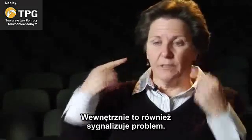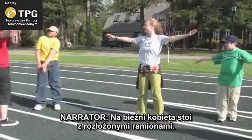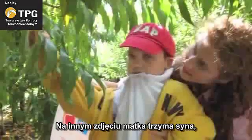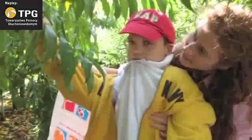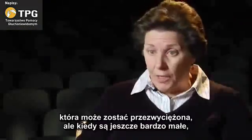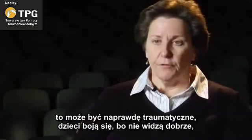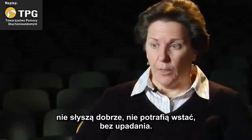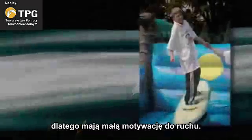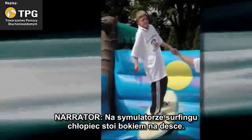Internally, it also signals a problem. These kids have pretty specific balance issues that can be overcome, but when they're very young it can be very traumatic because they're fearful. If they're not seeing well and they can't hear well and they can't stand up without falling over, then movement has very little motivation for them. On a surfing simulator, a boy stands sideways on a mounted surfboard.